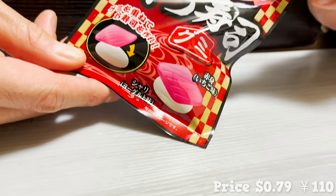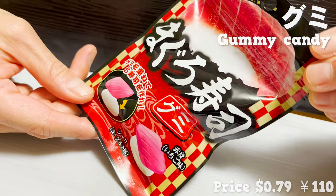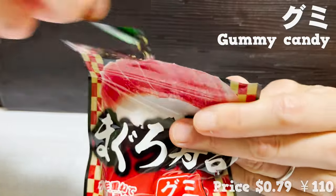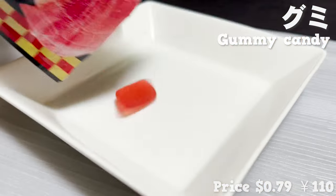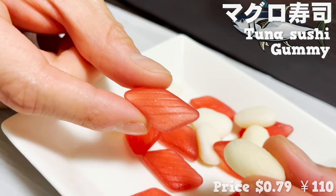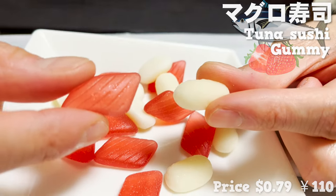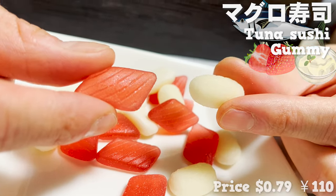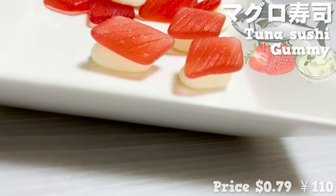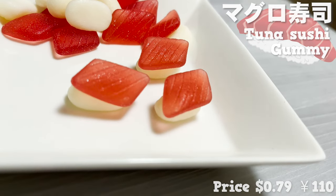The next item is a gummy candy. Daiso sells many kinds of candies, but this item is very unique. Let's open it up. This is a gummy which imitates tuna sushi. What looks and shapes like tuna and rice are actually strawberry and yogurt-flavored gummies. It really does look like sushi when you place the red gummy on top of the white ones. This is quite a catchy item for souvenirs.